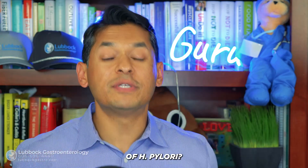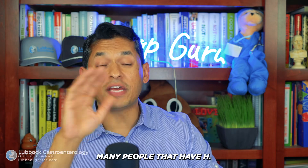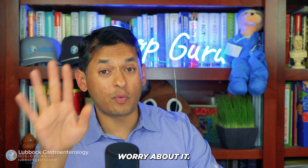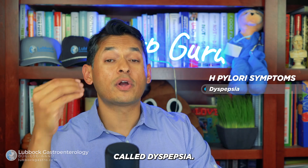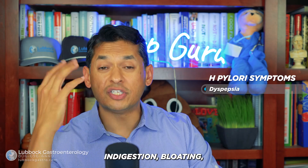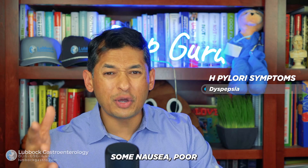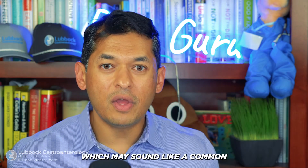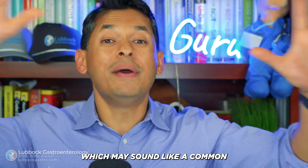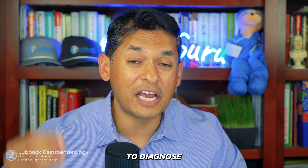So what are the symptoms of H. pylori? Many people with H. pylori don't have symptoms at all. But one of the most common symptom categories is called dyspepsia — this includes indigestion, bloating, upset stomach, not feeling good, nausea, poor appetite, and a gnawing pain. These symptoms are very common, which is what makes H. pylori very tricky to diagnose without proper testing.